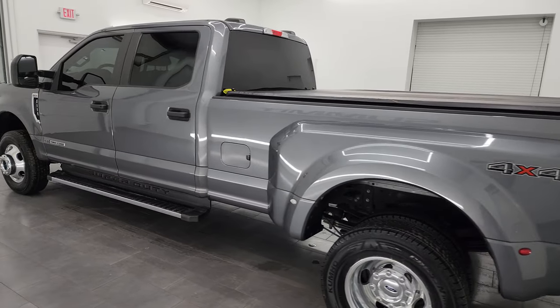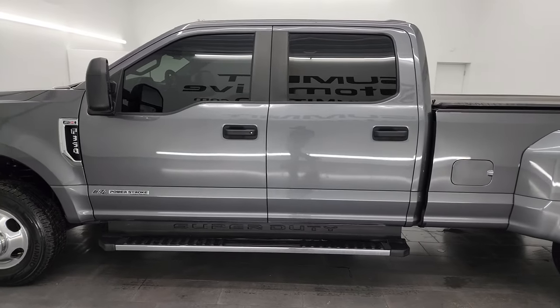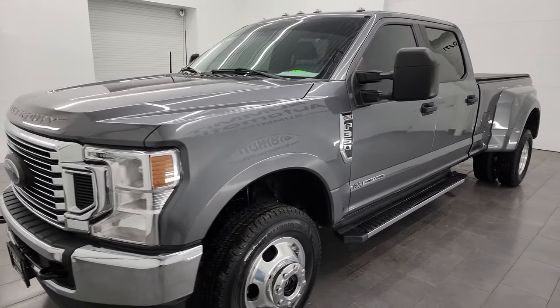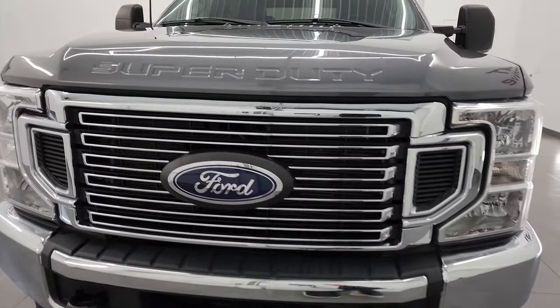This 2021 Ford F-350 has the 6.7 liter Power Stroke diesel engine that puts out 475 horsepower and 1,050 foot pounds of torque. It's paired up with the 10-speed automatic transmission.